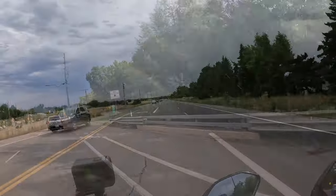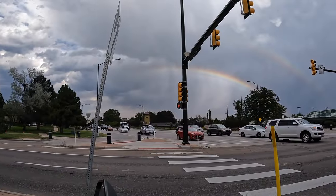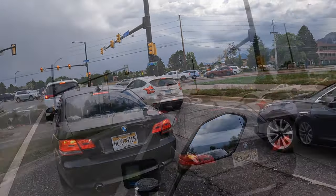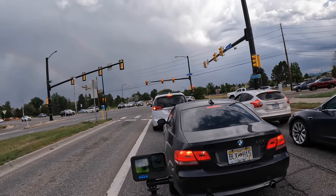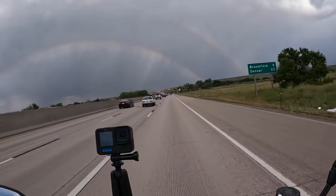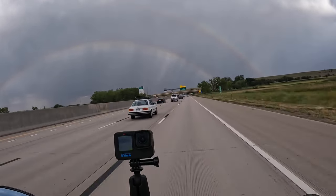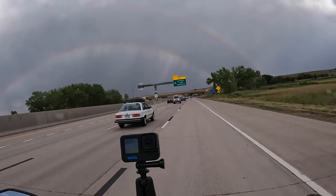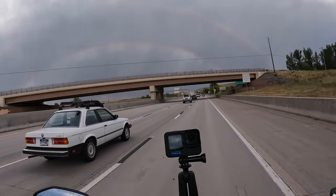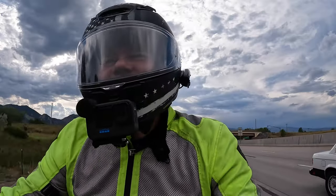It's a turkey! Double rainbow over the city — almost got the full rainbow. That's a nice 335. Did I mention I'm a BMW fan? That's a cool old BMW right there — looks like a 318. When I was a kid, that's what got me into BMWs. Awesome car.